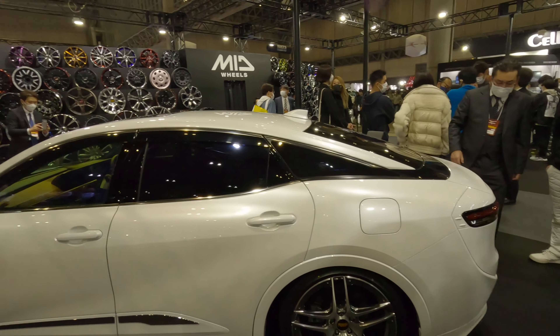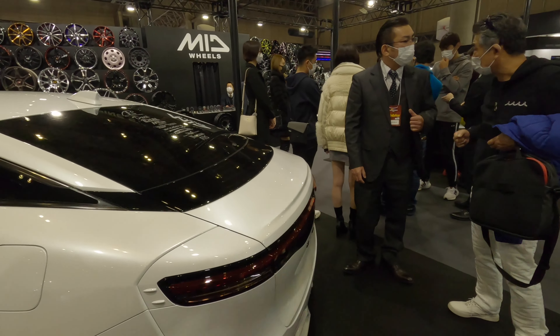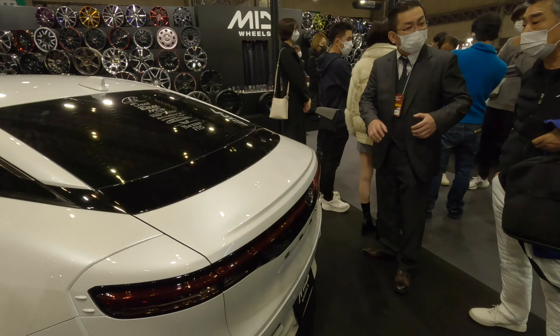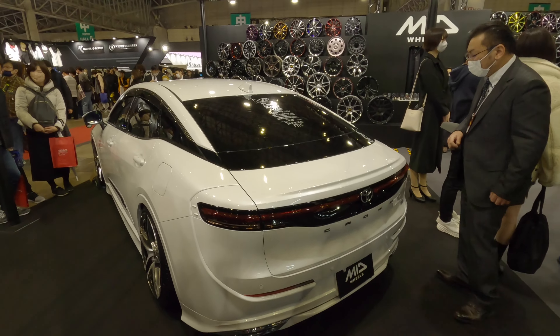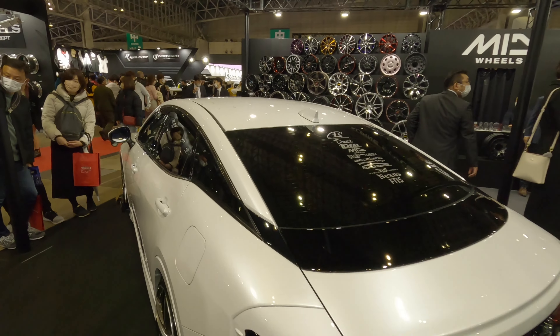Two Porsches here. Check this Corvette — the paint, the paint is so good.